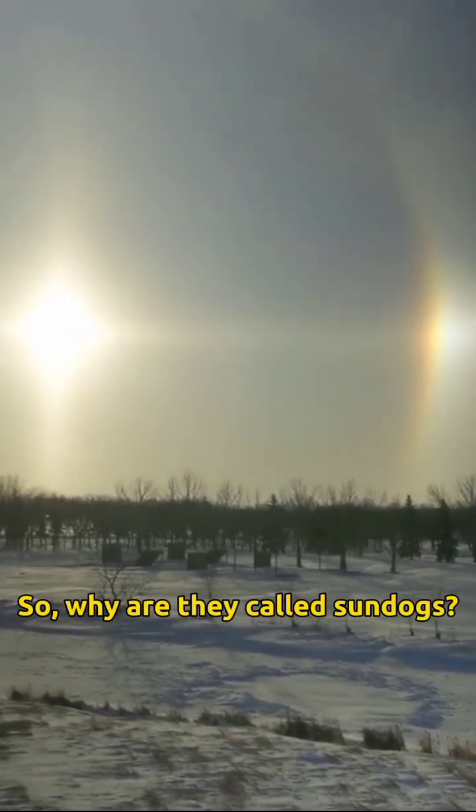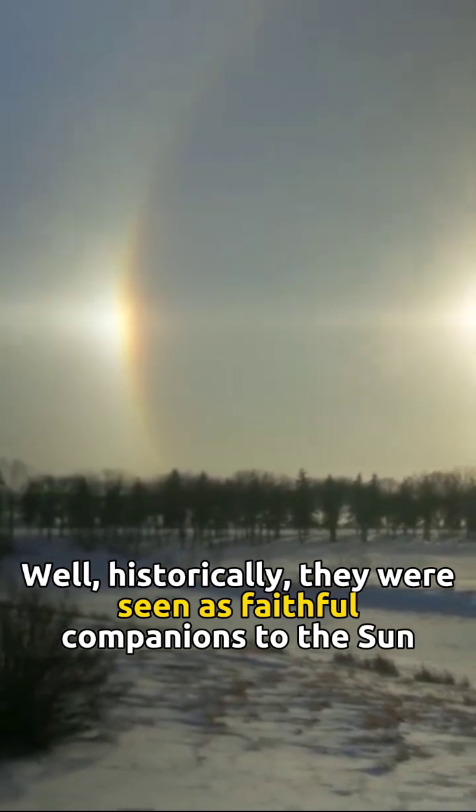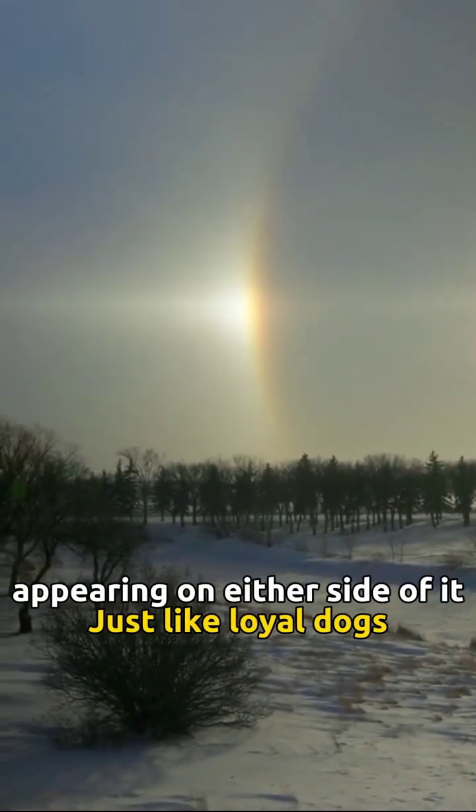So, why are they called sundogs? Well, historically, they were seen as faithful companions to the sun, appearing on either side of it — just like loyal dogs.